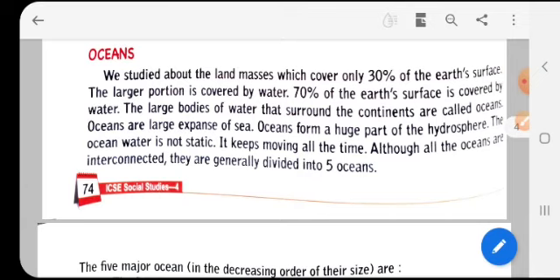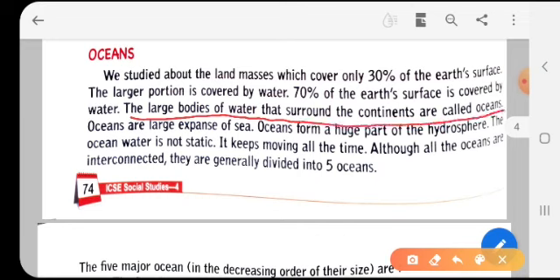Now we are going to learn about the oceans. There are five oceans in this world. The land masses cover only 30 percent of the earth's surface; the large portion is covered by water — 70 percent. The large water bodies that surround the continents are called oceans.